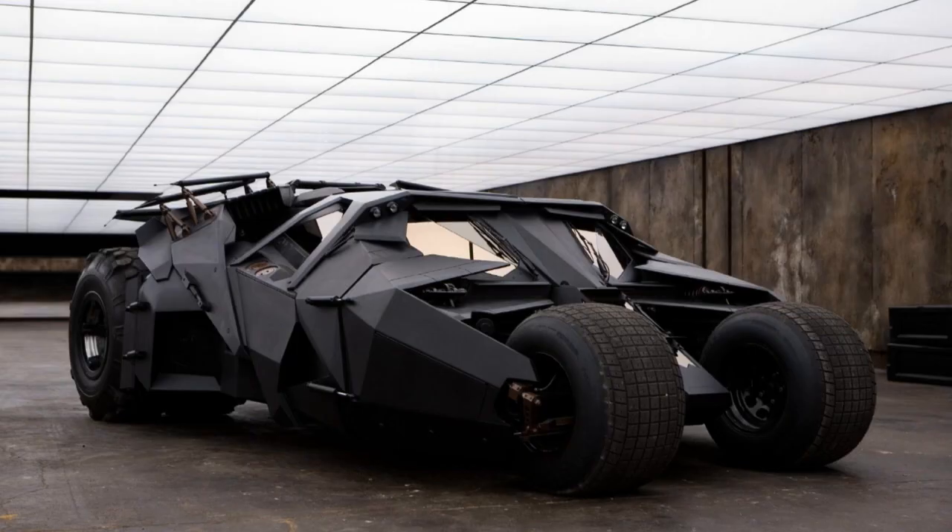The Batmobile looks like a combination of the tumbler and your average Batmobile design. It still has the big wheels on the back, but the front is a lot more narrow — it doesn't look nearly as bulky as the tumbler. I was never really a fan of the tumbler in terms of the way it looks, though it can tear things up.